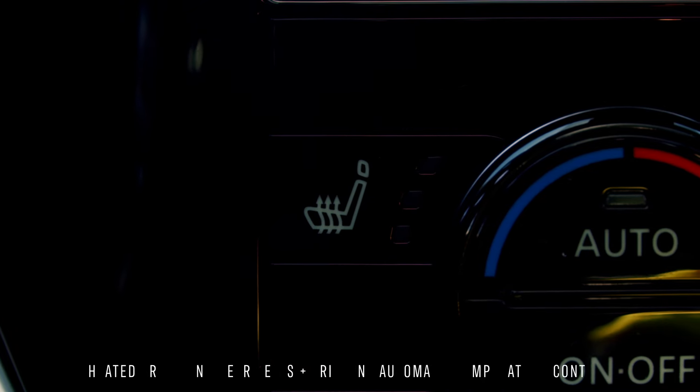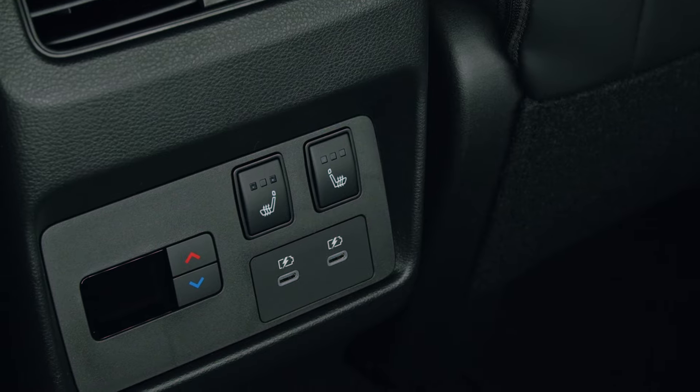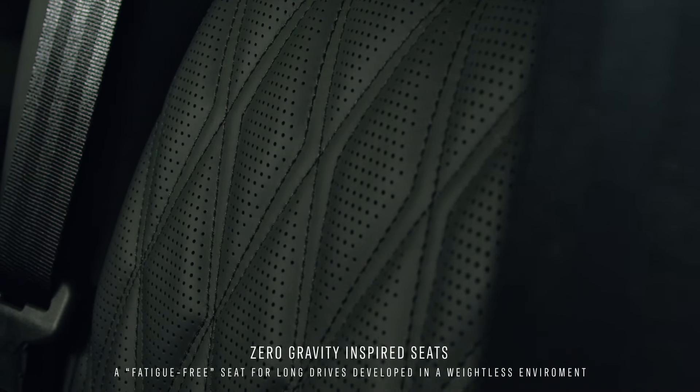Heated seats for those chilly mornings — even your second row gets heated seats. One of the things I notice about this Rogue is how comfortable these seats are. They are very supportive and deal with any of the harsh road conditions. I could go on a road trip in this thing.